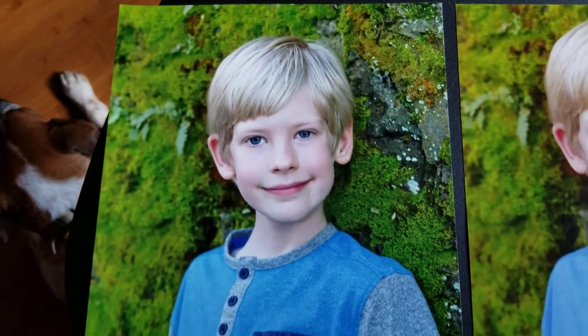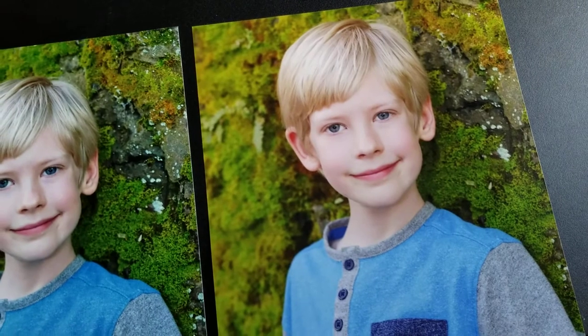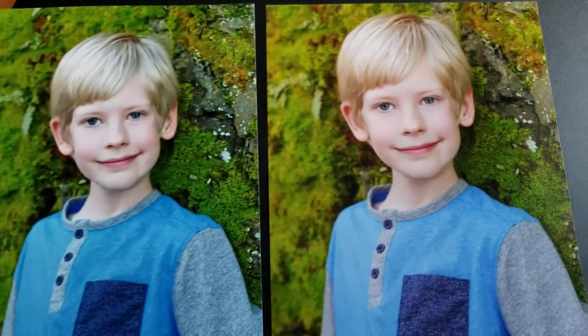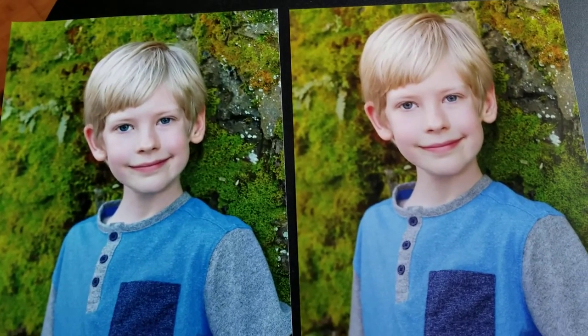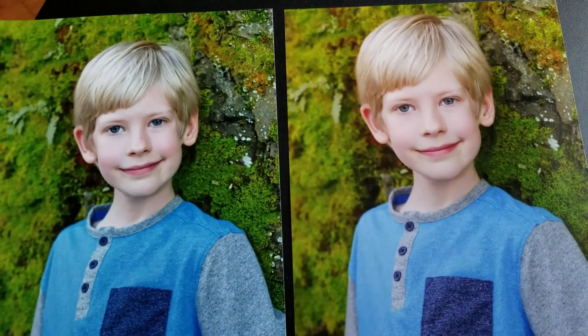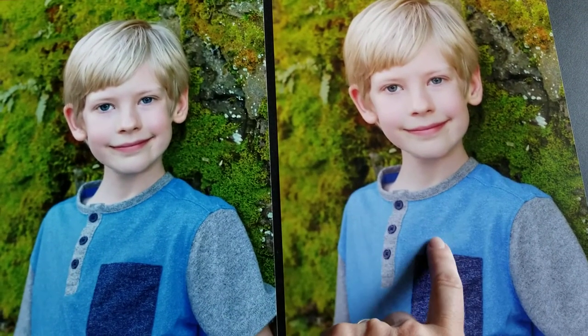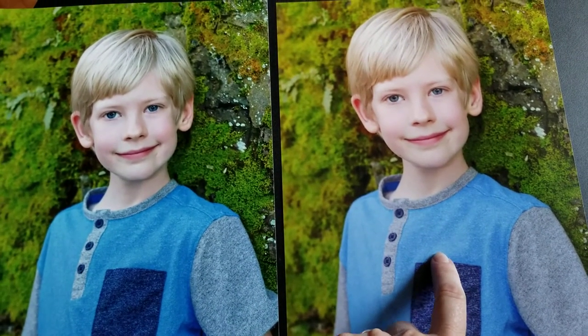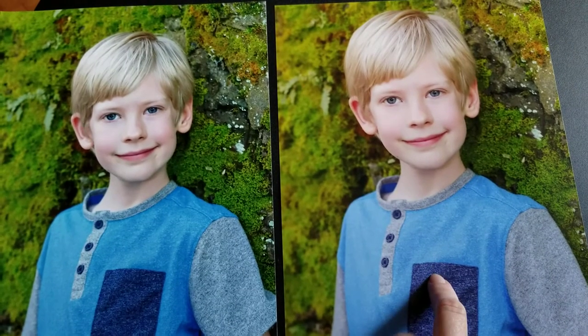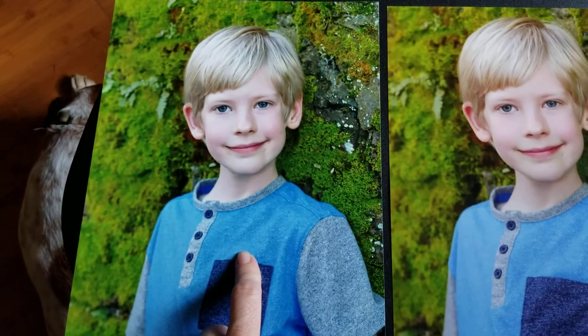There is definitely a huge difference in quality. Artsy Couture does color correction, and I had checked the option for them to correct the color. This is the one from Artsy Couture, the professional photo lab, and this is the one from Walgreens.